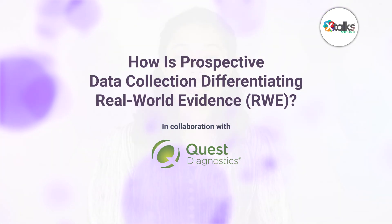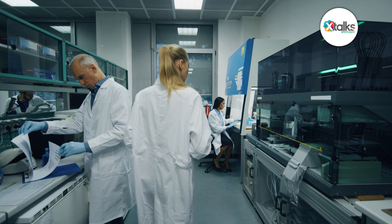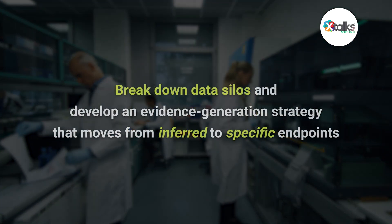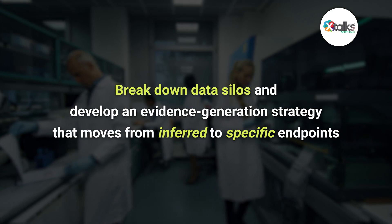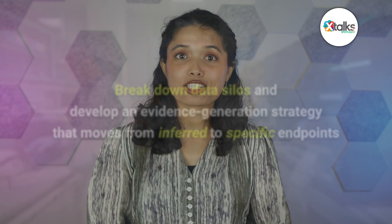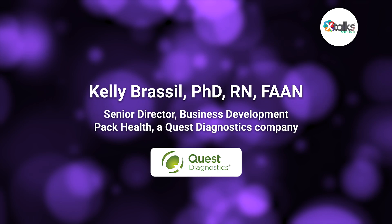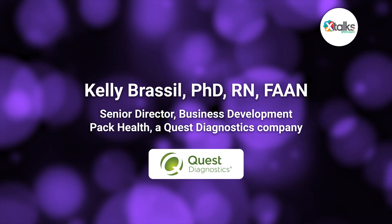Real world evidence is quickly transforming how we hope to understand and address patient experiences, as well as improve product differentiation. To achieve these goals, pharmaceutical companies are working to break down data silos and develop an evidence generation strategy that moves from inferred to specific endpoints. In this edition of Xtalk Spotlight, I had the pleasure of speaking with Dr. Kelly Brassil, Senior Director of Business Development at PacHealth, a Quest Diagnostics company.